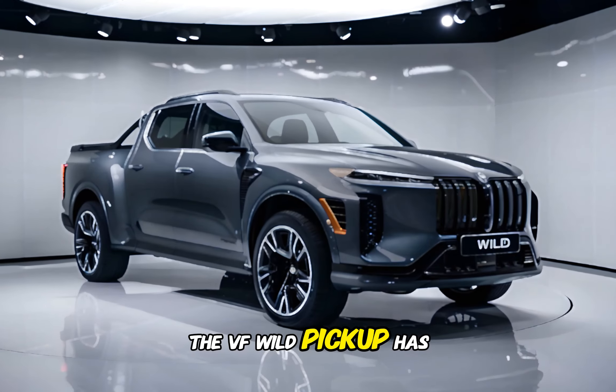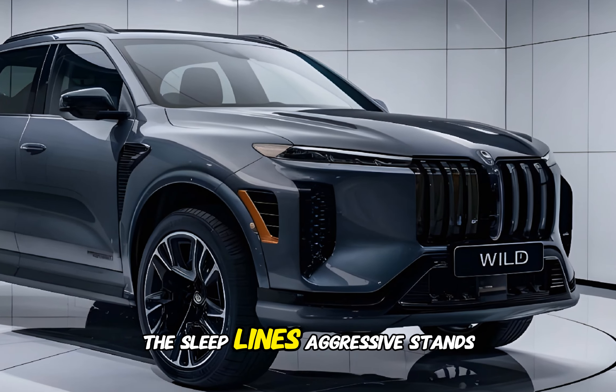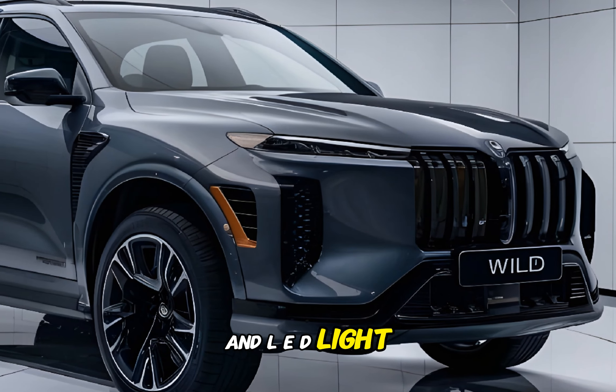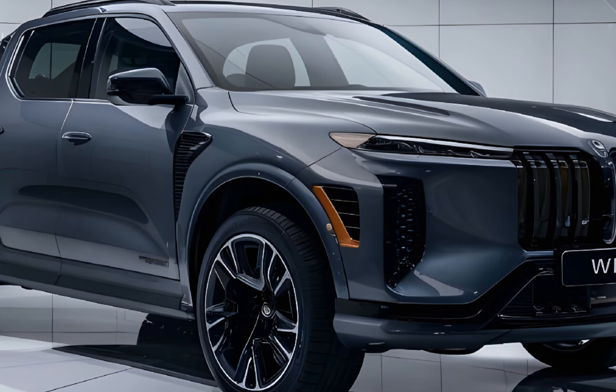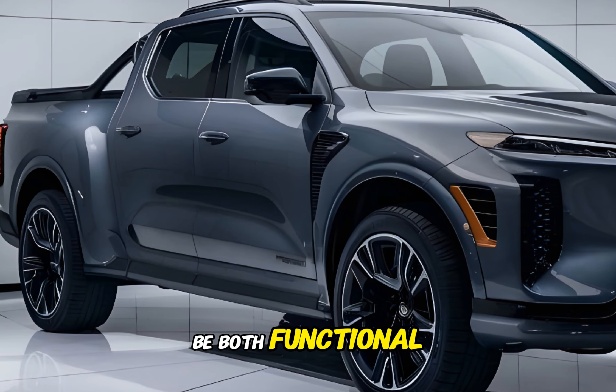The VF Wild Pickup has a striking and futuristic design. The sleek lines, aggressive stance, and LED lighting create a modern and aerodynamic look. The truck's proportions are well-balanced, and it's clearly designed to be both functional and stylish.